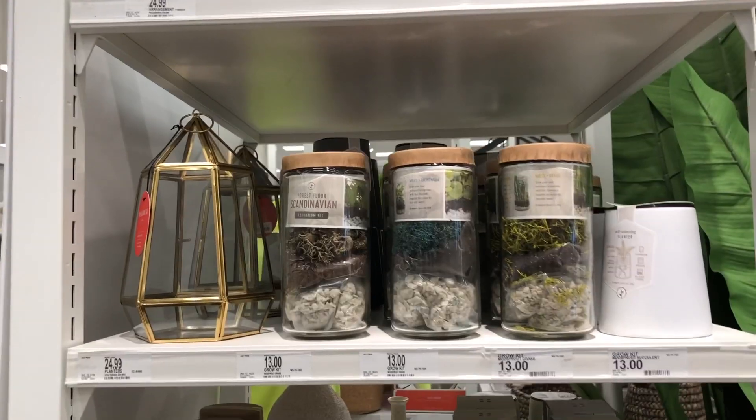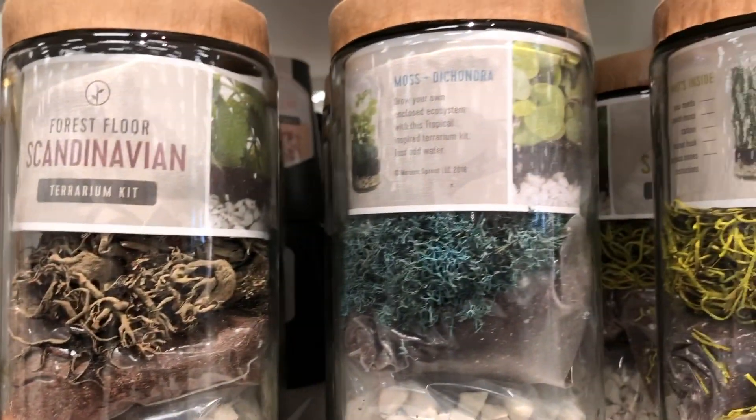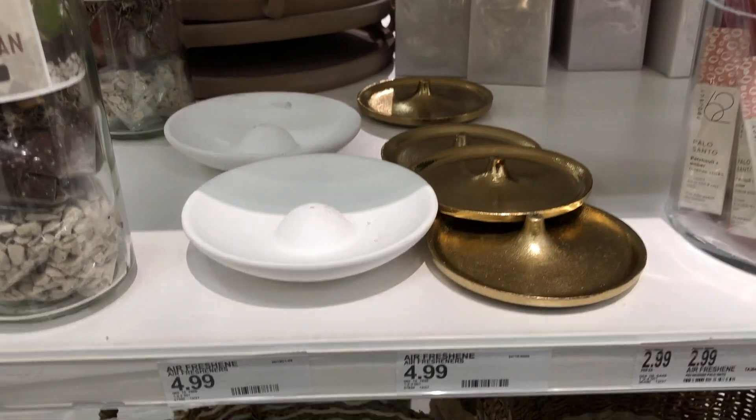And then more baskets. These are like little kits for your terrariums — they're really, really cute. More candles — these are like cleanse, refresh, very clean scents. And then they have some incense and more baskets. I love those baskets.